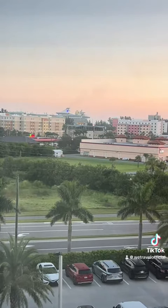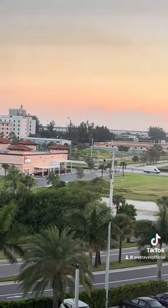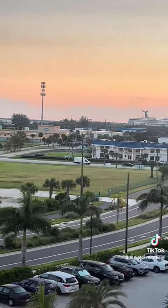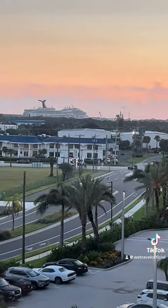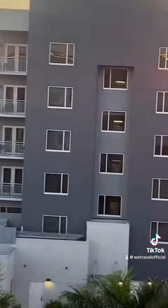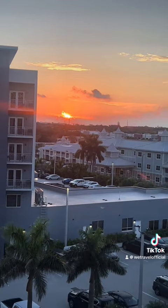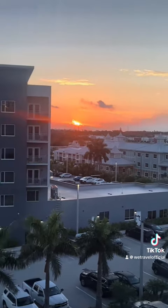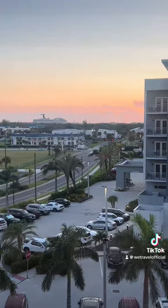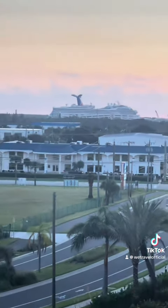Then we went back to the hotel room for the evening, to wake up in the morning and go to the port for our check-in. Our room was very awesome because we had evening views of the port where we could see the cruises coming in — and that last one right there was our Carnival Liberty cruise coming in. Check us out for part two as we go into the port in the morning and do our check-in. Thank you guys for watching!